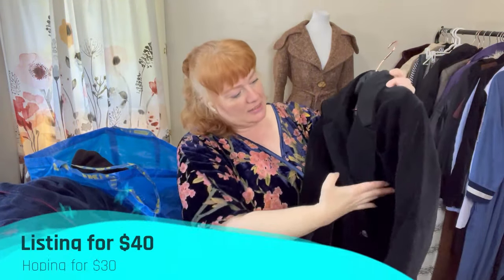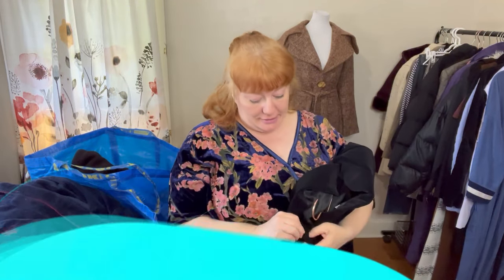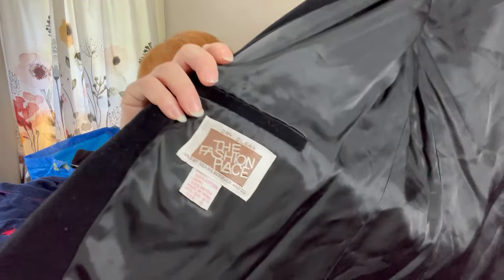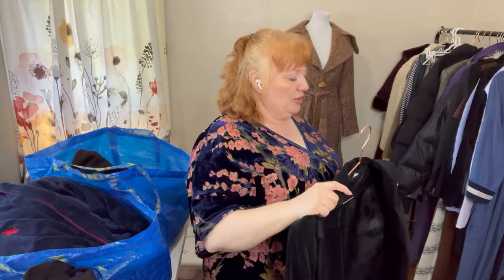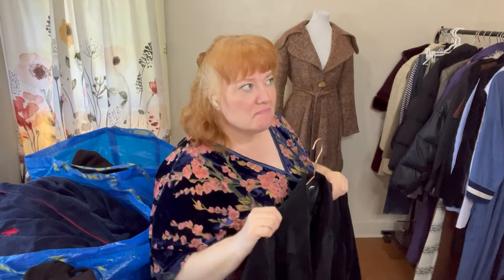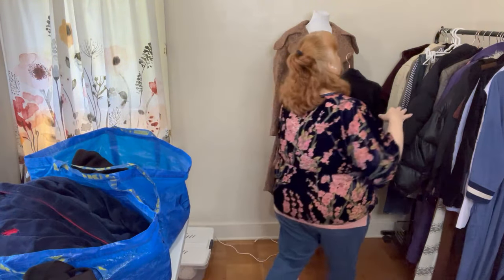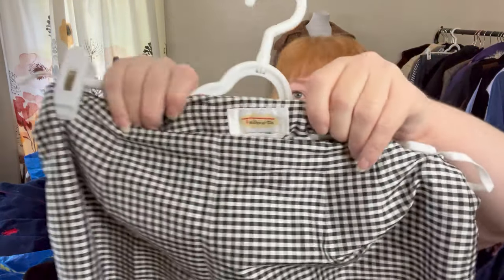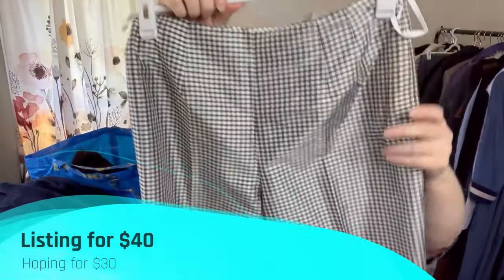I found this jacket — it's a vintage velvet blazer for a woman. The tag says 'The Fashion Place' by Sears and Roebuck. I think this is probably the '80s, although the shoulder pads are really light so maybe the '90s. Last up is Talbots — this is pure silk gingham pants.